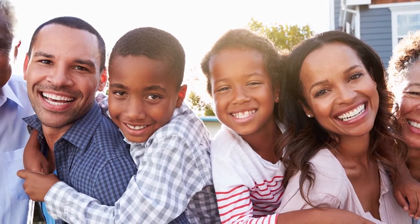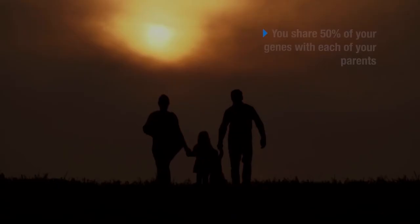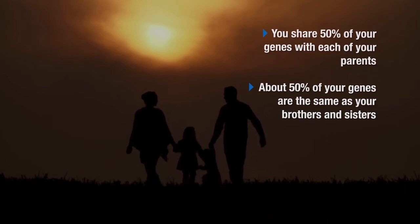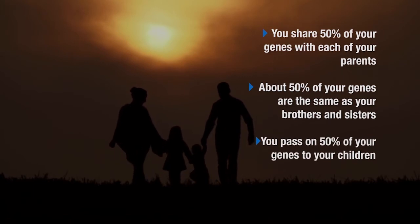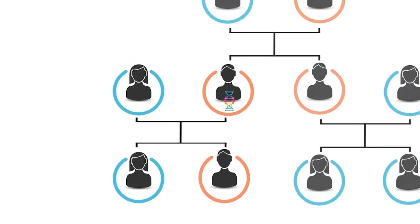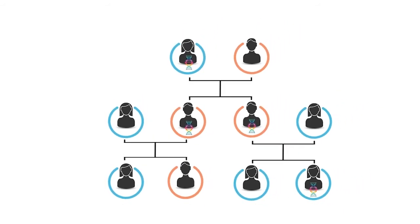In addition to the issues raised by negative and positive test results, you should also be aware of other possibilities that can arise from receiving genetic results. It may be important for other family members to know your gene results. You share 50% of your genes with each of your parents, and about 50% of your genes are the same as each of your brothers and sisters. You pass on 50% of your genes to each of your children. Therefore, if you are found to have a gene variation that can cause disease, it is possible one of your parents, some of your siblings, or some of your children also have the same gene variation, and other biological family members may want to consider genetic testing for themselves.